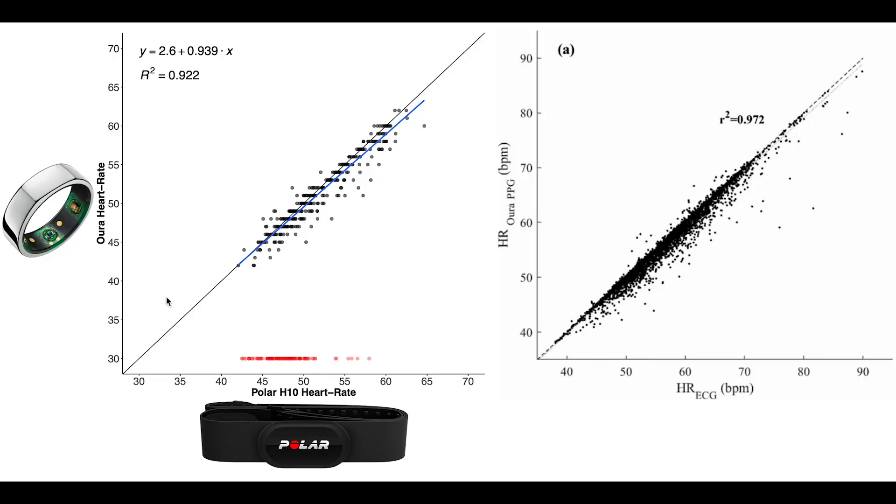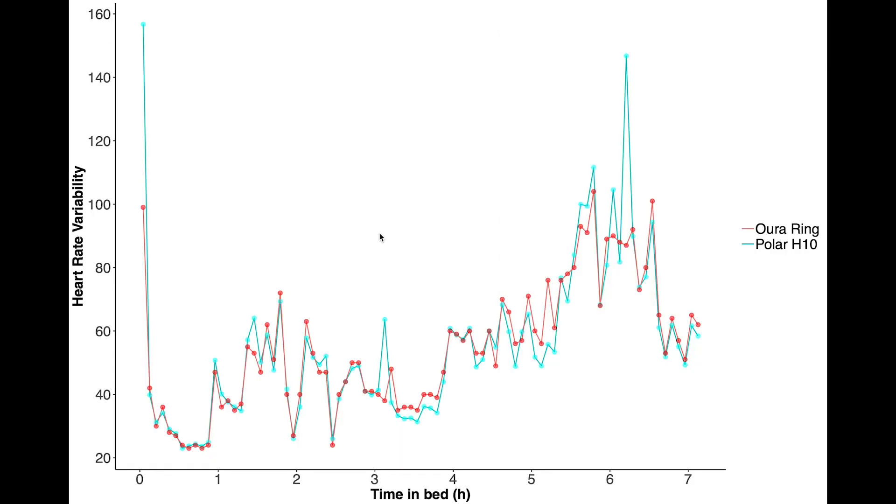Now let's compare my results on the left to the results of the Oura team's paper on the right. They generally agree pretty well — their x-axis is the ECG device and the y-axis is the Oura Ring. The general agreement is good, though also for them it seems like the Oura Ring sometimes estimates heart rate a bit too low, similar to what I found — there are more points below the line than above it. But overall I'm really impressed with the accuracy.